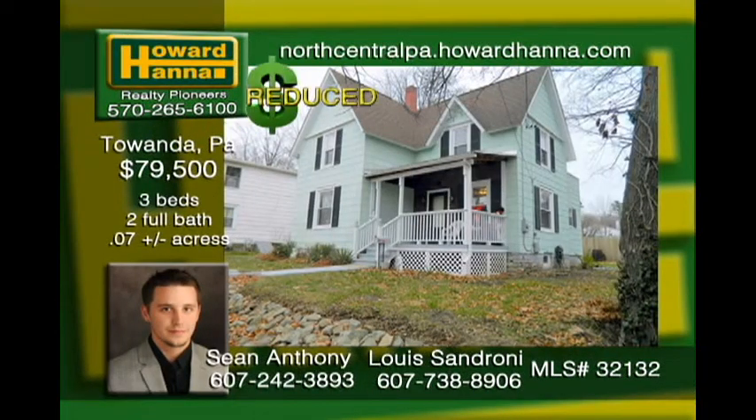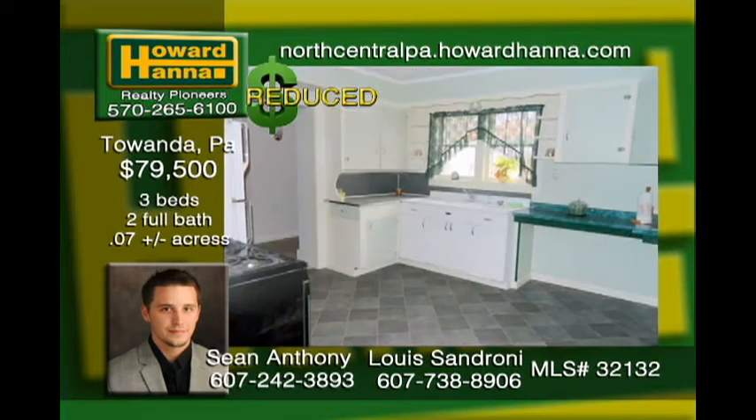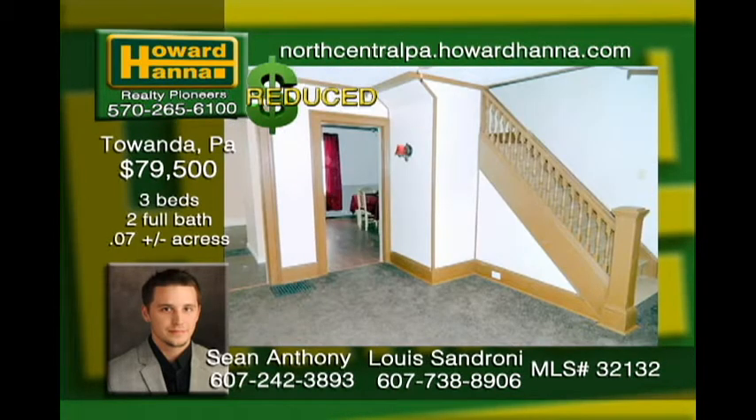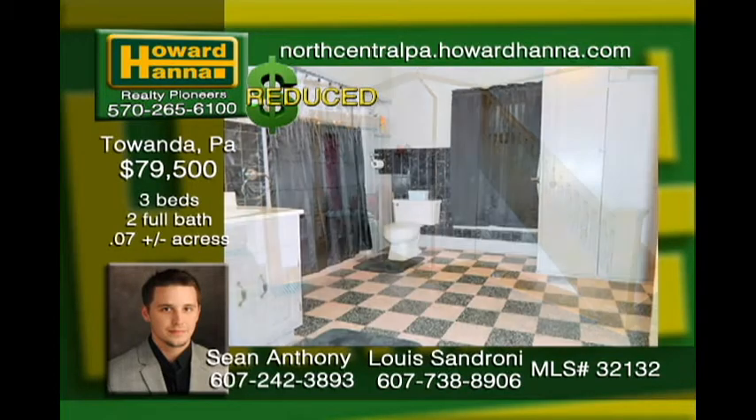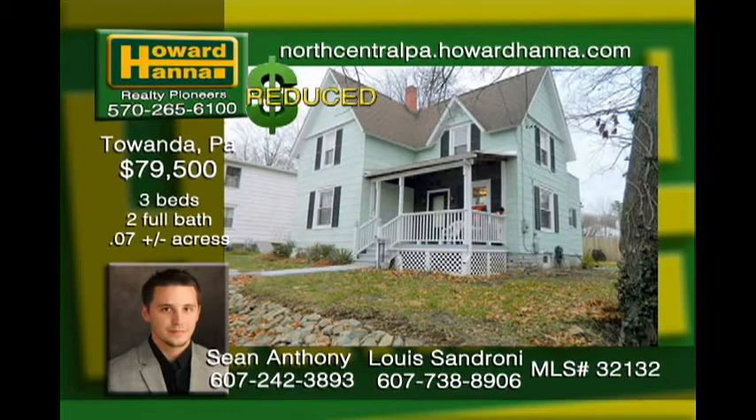This beautiful home is priced to sell. Tons of updates have been completed very recently including a brand new furnace, double pane windows, 200 amp electric service and more. The retro kitchen is spacious with a lot of counter and pantry space. This home offers a full bath on each floor. There can be an option for a large third bedroom on the first floor as well. Schedule your showing today!